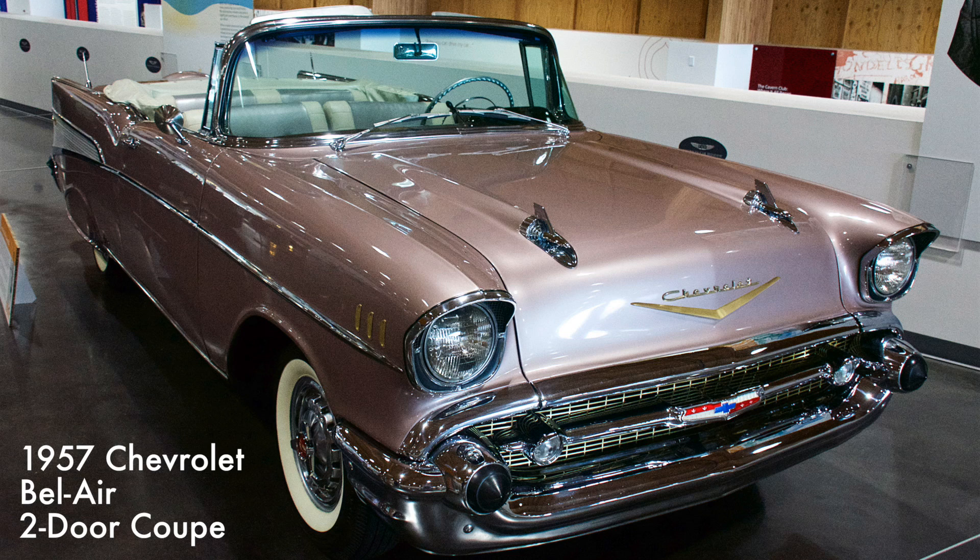This Bel Air was a powerful car with a dual-quad 283 cubic inch engine which produced 245 horsepower and came with a two-speed Powerglide transmission.